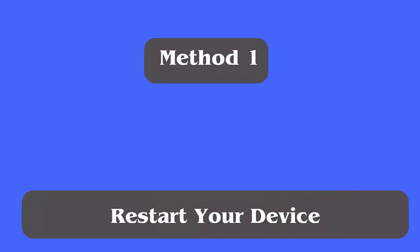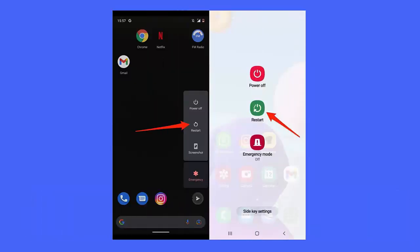Method one: Restart your device. The very first solution I will suggest is to restart your phone. The 'tweets aren't loading right now' error on one profile can be due to some bugs or glitches on your phone, so restart your phone once.